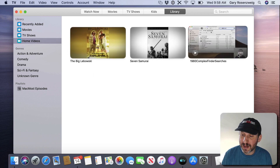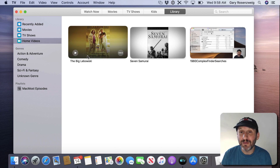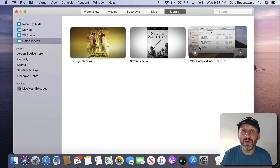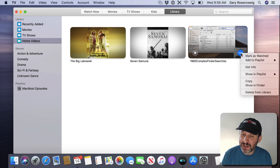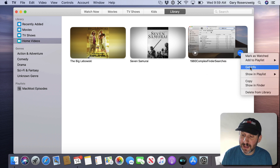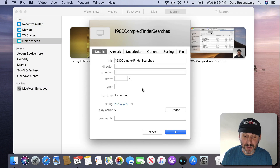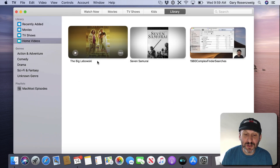I've added a couple of movies I own on DVD and an episode of MacMost by simply dragging and dropping files into the TV app. I have full playlist options here — I've actually created a playlist to store MacMost episodes, so you can create video playlists. You can also Get Info, which looks just like iTunes with details, artwork, description, and things like that.